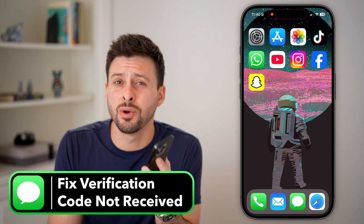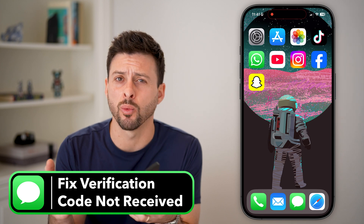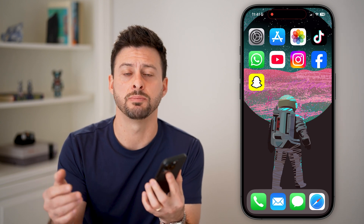Here's how to fix verification code not received. If you're trying to log into Gmail, WhatsApp, Instagram, or any service that's trying to text you a code on your phone so that you can log in, but you're never getting that code, I'm going to walk you through steps that will definitely get that fixed.